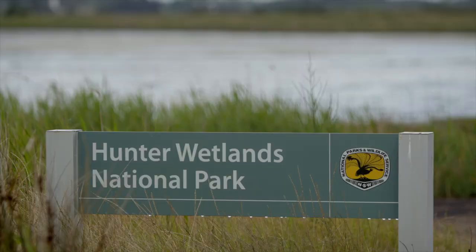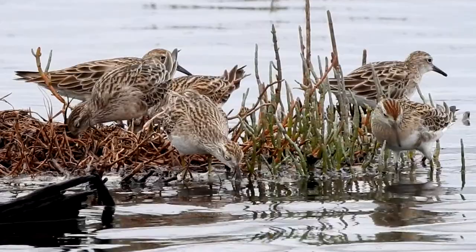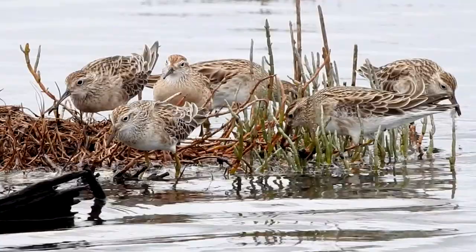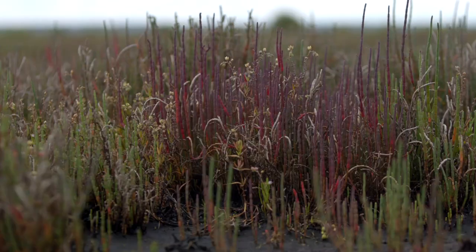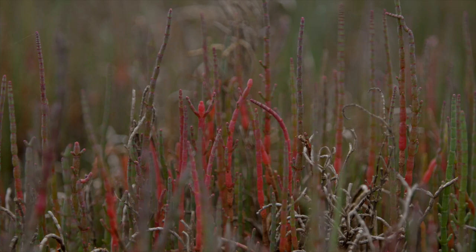Migratory water birds that utilise Hexham Swamp fly from as far as the northern hemisphere for the summer migration. One of these species here this summer is the sharp-tailed sandpiper, which will spend about six months in the wetlands utilising open water and mud flats to feed and build up energy for the long journey thousands of kilometres back to Arctic Siberia. The salt marsh is a highly valuable habitat and is listed as an endangered ecological community that we are required to protect.